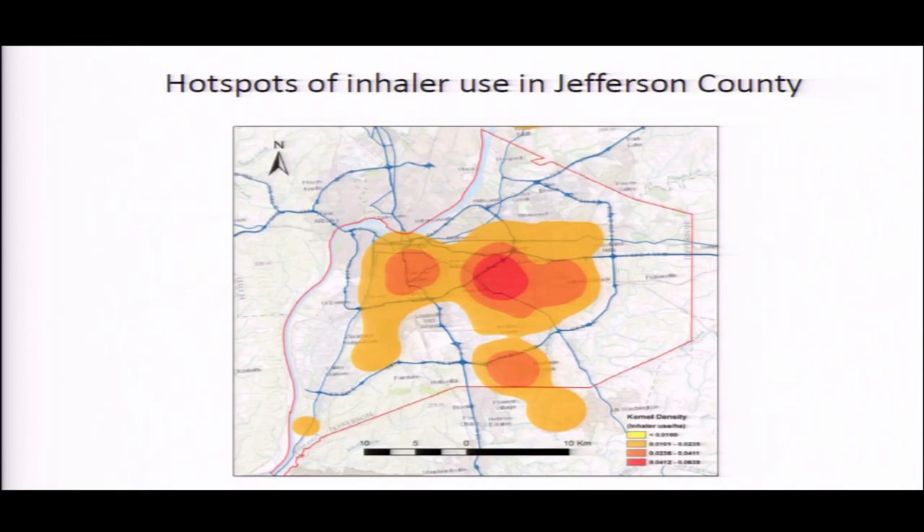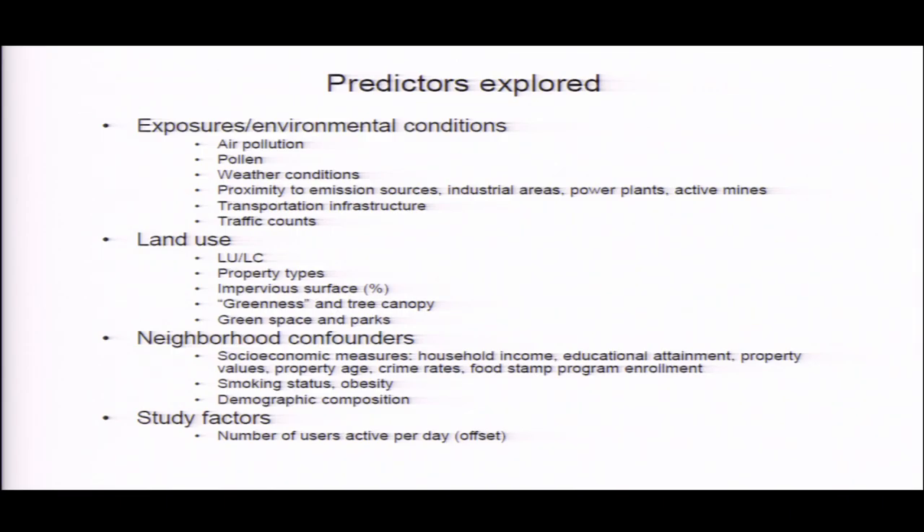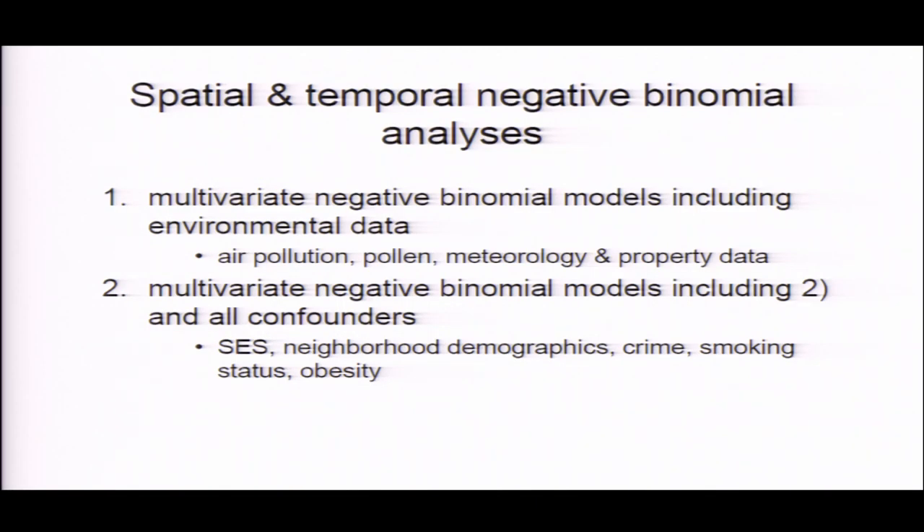This work has been conducted in collaboration with Jason Sue from the UC Berkeley School of Public Health. What you get from this data when you have the spatial coding of rescue inhaler use is a map of the hotspots of rescue inhaler use in Louisville. But what's more interesting is when you start pulling in contextual layers — the many publicly available data sets that are spatially linked — including air pollution, pollen, weather conditions, proximity to various potentially hazardous things, land use of many different types, and socioeconomic factors like household income and educational attainment. All these things can be put into spatial and temporal models to figure out what is driving rescue inhaler use in the community.